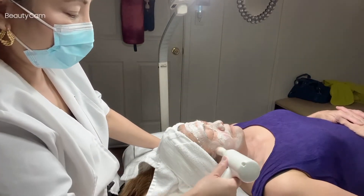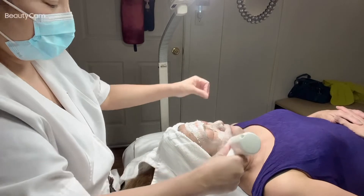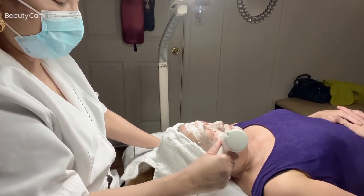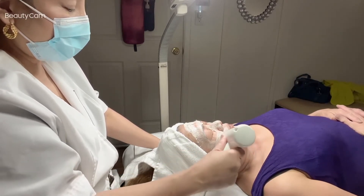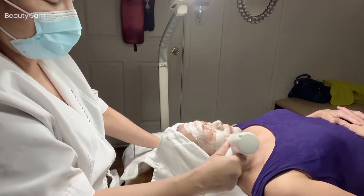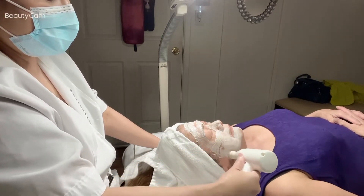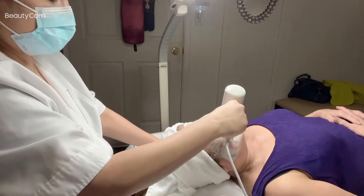Come on, ladies and gentlemen, come to my spa and get a good facial! Like Rose here — she comes for a facial with me at least two times a month. If you can see her skin, it's really glowing and really clean. She has glowing, hydrated, beautiful skin.